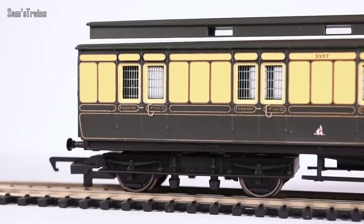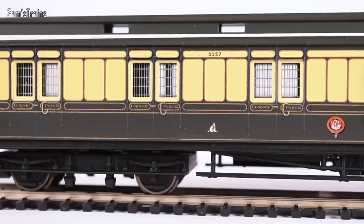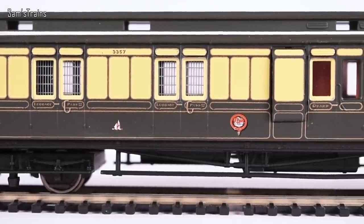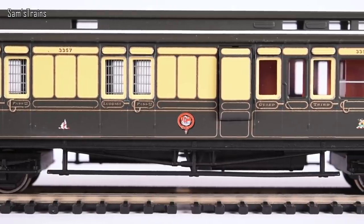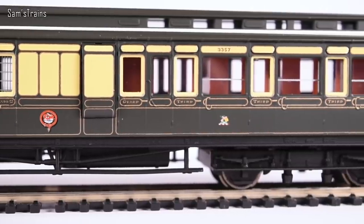We do have the clerestory roof though, and sure enough there are windows installed above eye level that are glazed too, which is pretty good to see. Overall I'll stick to my assessment of these being absolutely beautiful coaches. Even though they're not the most detailed in the world, I certainly don't regret picking these up because the level of decoration is just amazing.